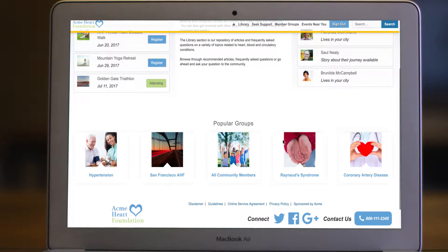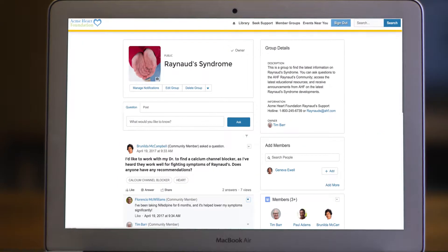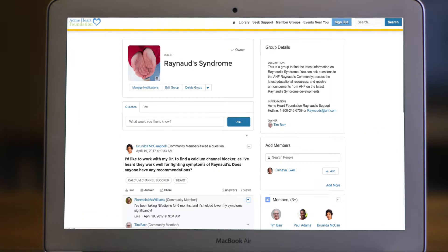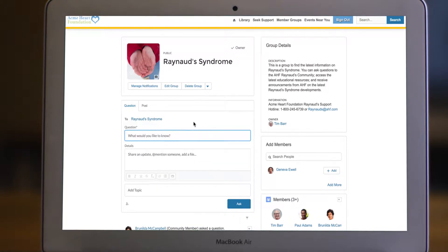Self-service resources like group forums reduce the number of direct inquiries to the organization and lower support costs. These groups can be moderated by patients and caregivers or by clinicians and therapists from the organization.